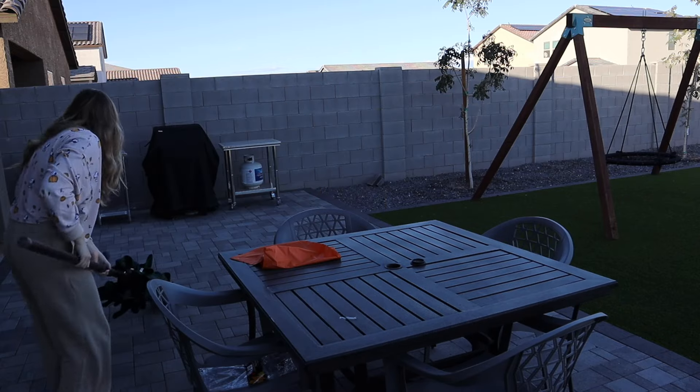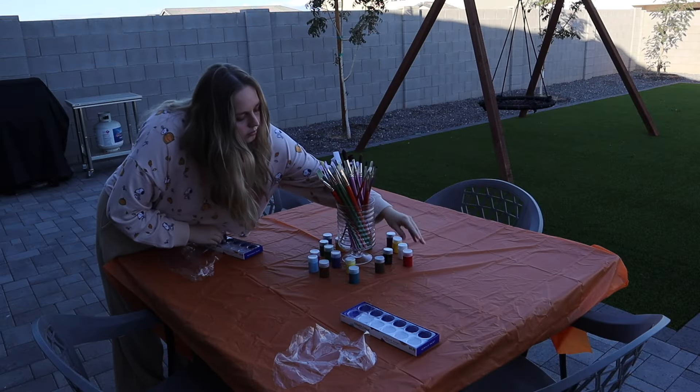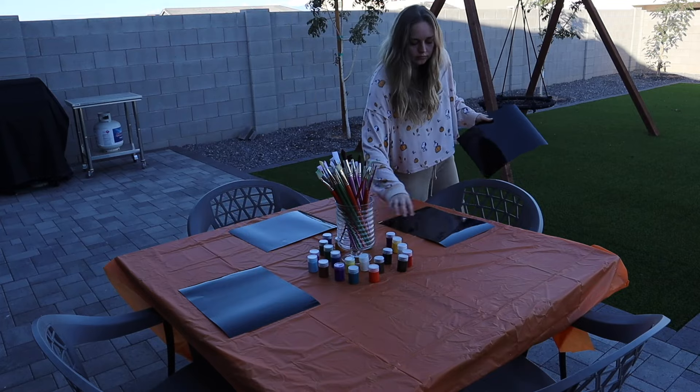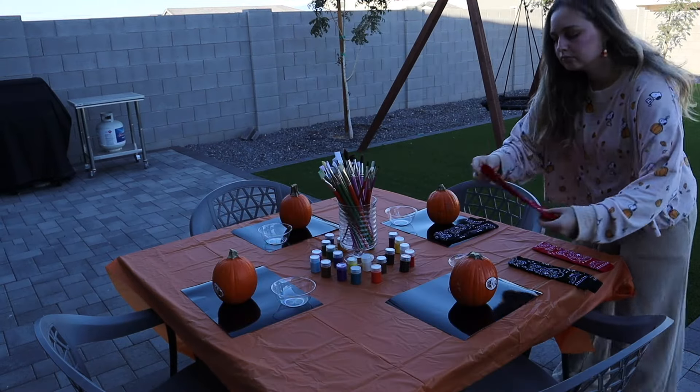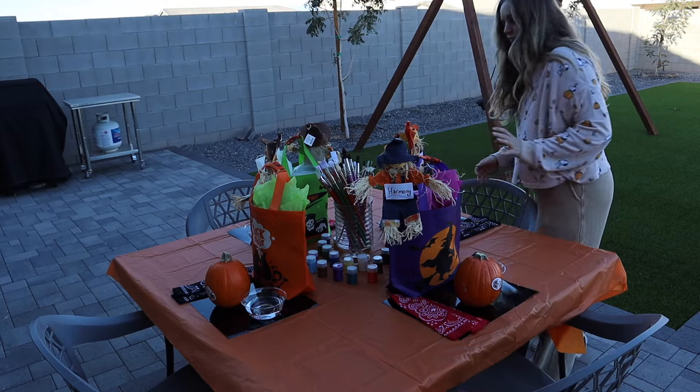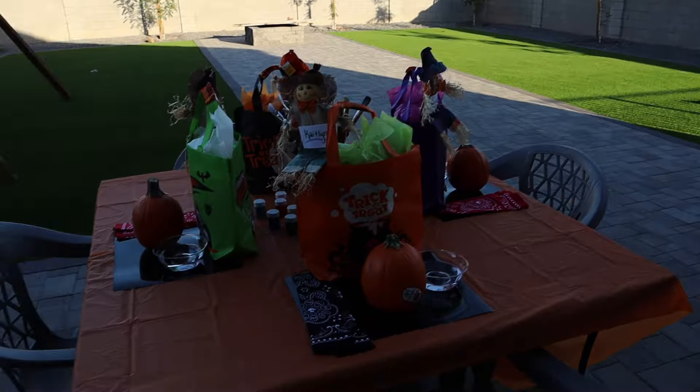I added a name tag and some ribbon and it looks even cuter. I used ribbon I had, wrapped it around, and because there's some metal in there it's able to clamp down. Then I put her name and a scarecrow — it's so cute! I need to make the last four right now. I have about 45 minutes until everyone shows up and I still have some decorating to do, so let's finish the bags quickly.